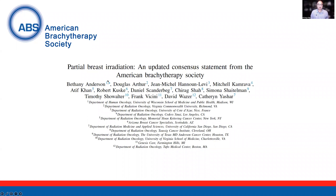Hello, my name is Chirag Shah. I'm a radiation oncologist at the Cleveland Clinic. Today I'll be discussing the updated American Brachytherapy Society partial breast guidelines.